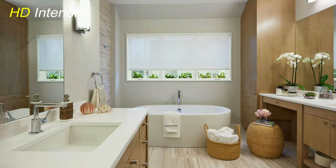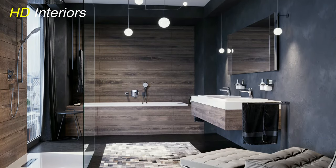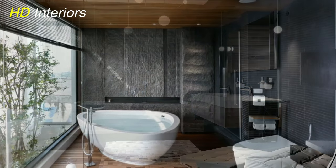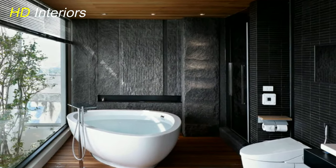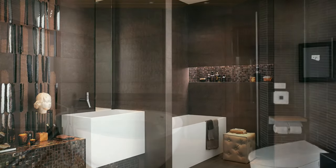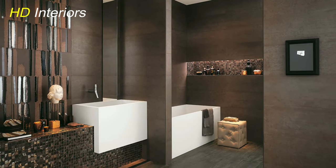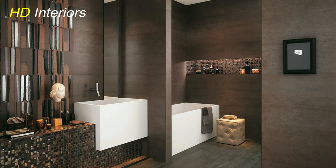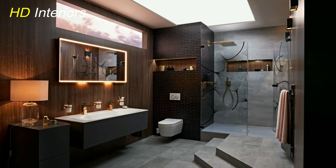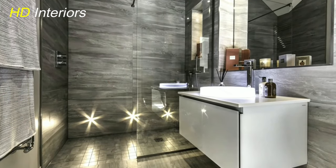Minimalist and modern aesthetics. Simplicity and minimalism will continue to hold their allure in 2024 bathroom designs. Clean lines, uncluttered spaces, and a focus on functionality characterize modern bathroom aesthetics. Wall-mounted vanities, floating shelves, and hidden storage solutions help create an airy and spacious feel. The minimalist approach extends to the choice of fixtures and hardware, with sleek, simple designs taking precedence over ornate and elaborate options.